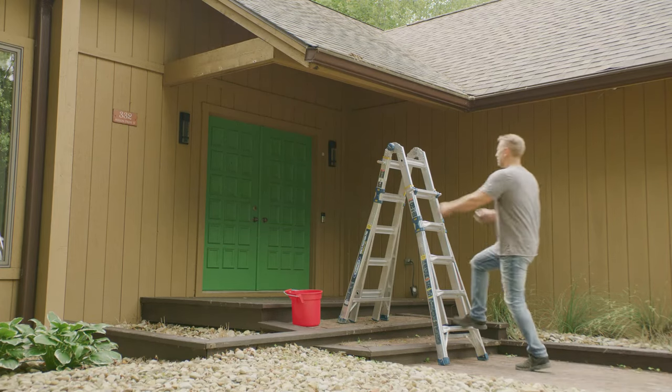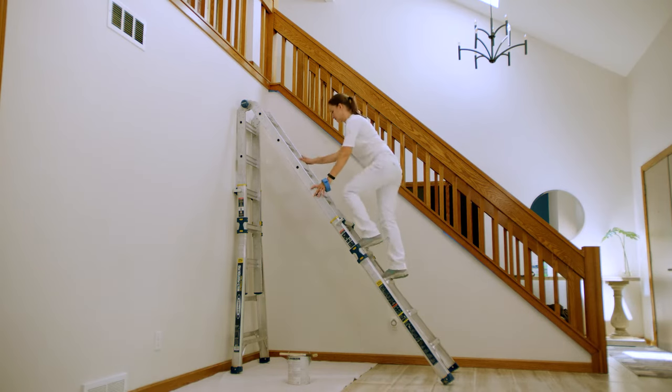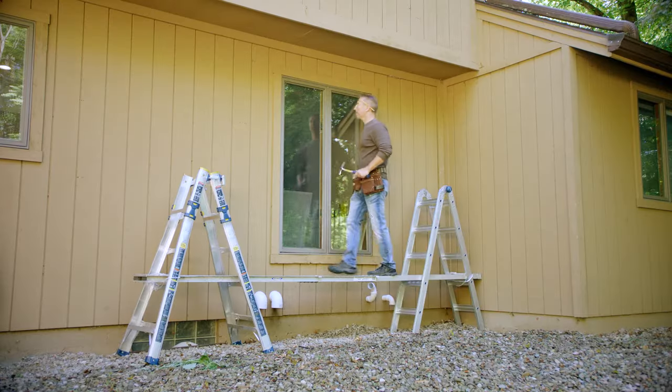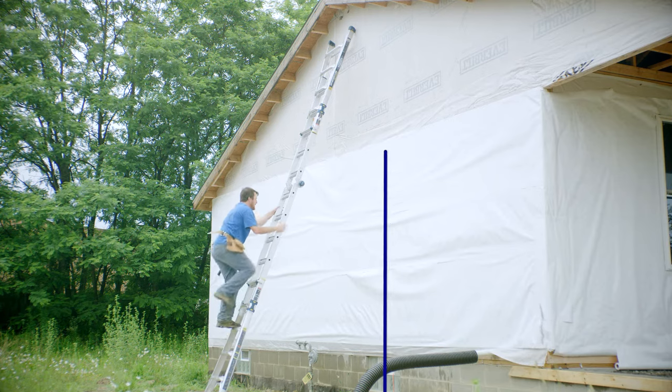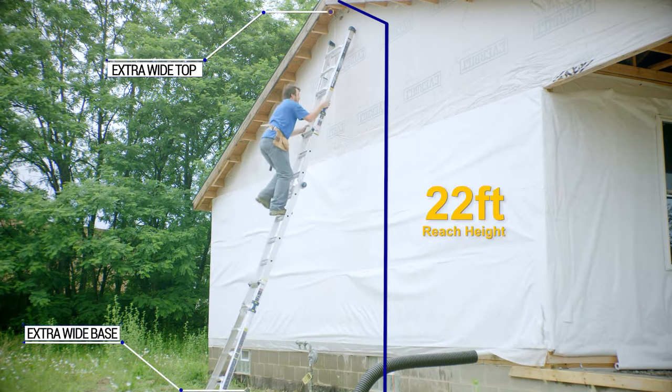The Multi-Position Pro works on stairs, against the wall, and supports two people at once. It also easily converts to scaffolding bases and opens to an extension ladder with a 22-foot reach height and an extra-wide top and base.